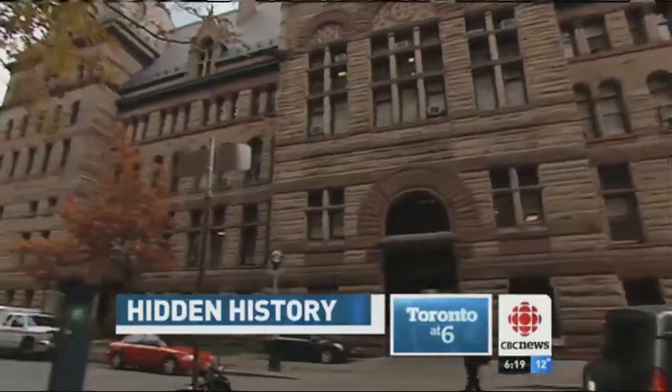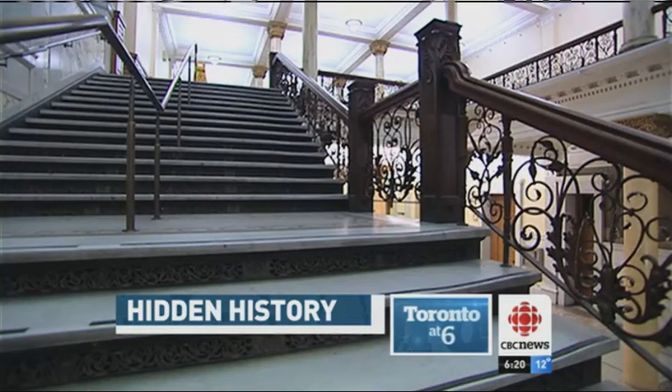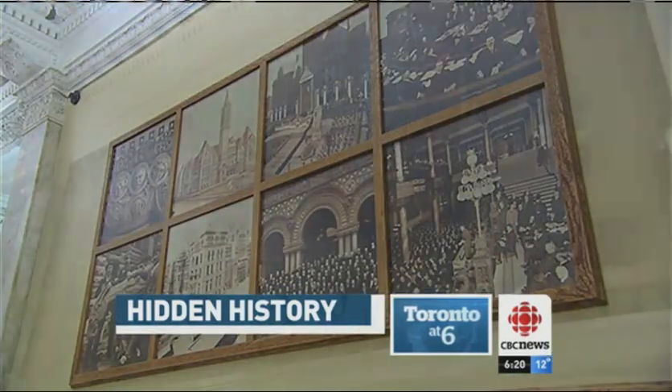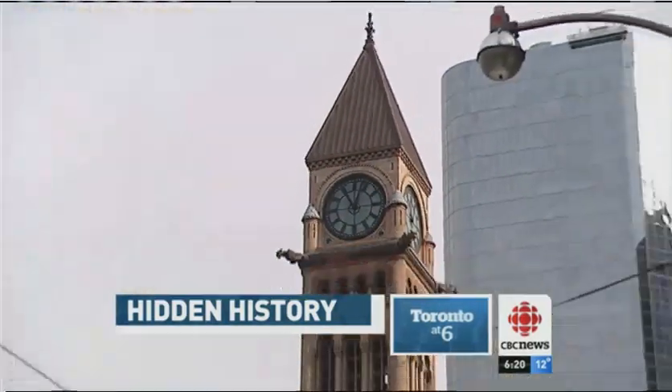But Kristen Wong-Tam believes it's an idea that shouldn't be shelved forever. The appetite of this particular political administration doesn't seem to want to spend a lot of money. But I also think that there are ways of cost recovery when it comes to putting forth a cultural asset. One way or another, the future of Old City Hall will be back on the table in the coming years. The city's lease with the provincial courts expires in 2016.